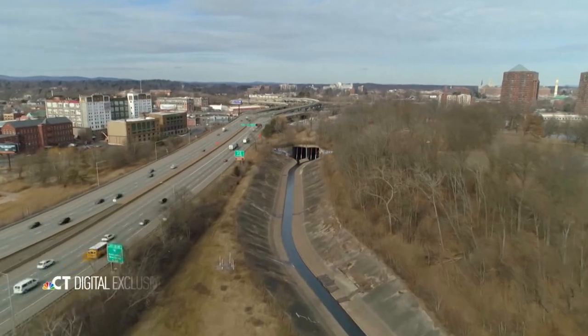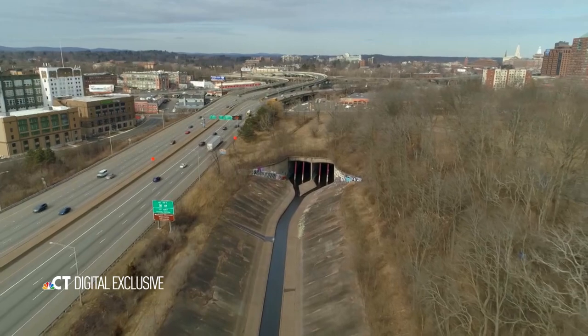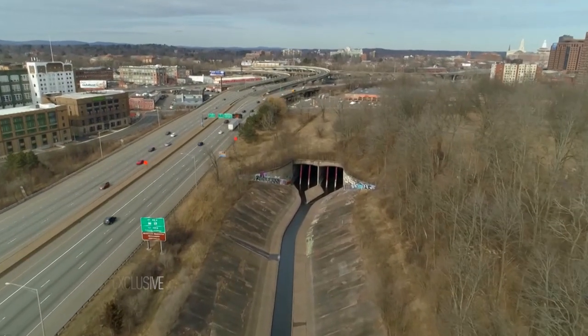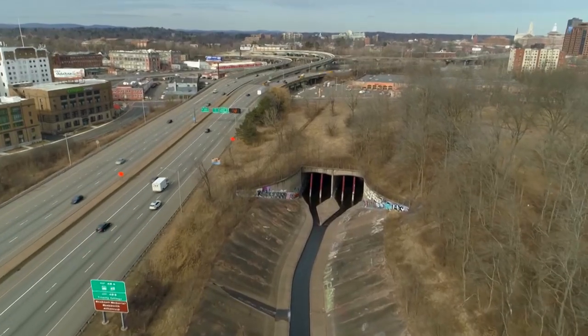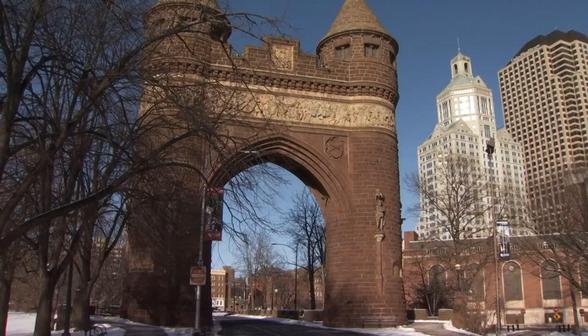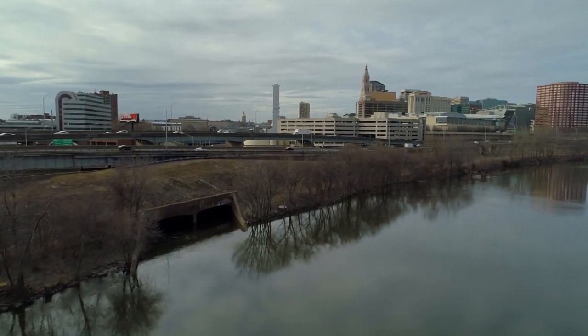The Park River was buried back in the 1940s by the Army Corps of Engineers as a way to prevent springtime flooding and divert polluted runoff. This subterranean waterway flows beneath the grounds of the capital, then Bushnell Park, before it sees the light of day again, dumping into the Connecticut River.